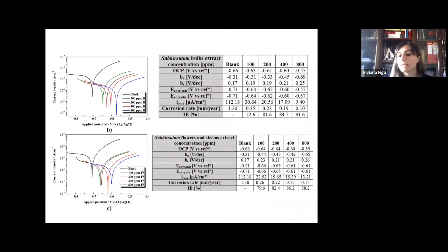Dynamic polarization confirms the data from electrochemical impedance spectroscopy. The flower and stems extracts behave like anodic inhibitors and have better performance at the lower concentration of 100 ppm. But the best performance was found for subirsutum bulbs extracts at 800 ppm as the optimum concentration, with an inhibition efficiency of 91.6%.